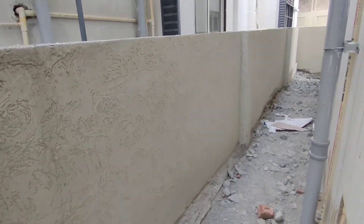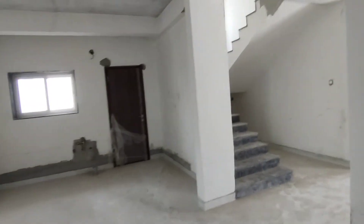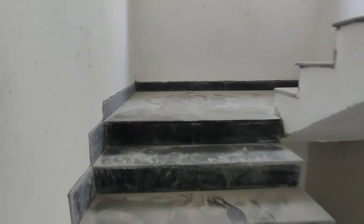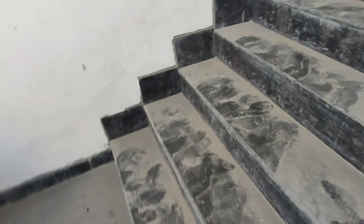We have a front facing side, and this is also a side balcony. Here is the dining area, and we have a space in the steps, which also serves as a storage room.